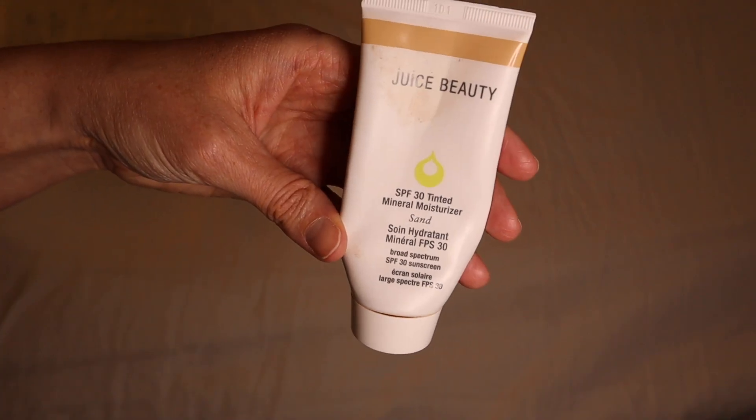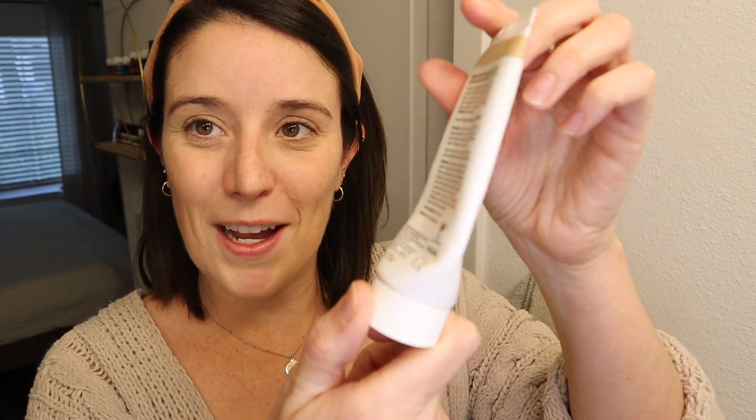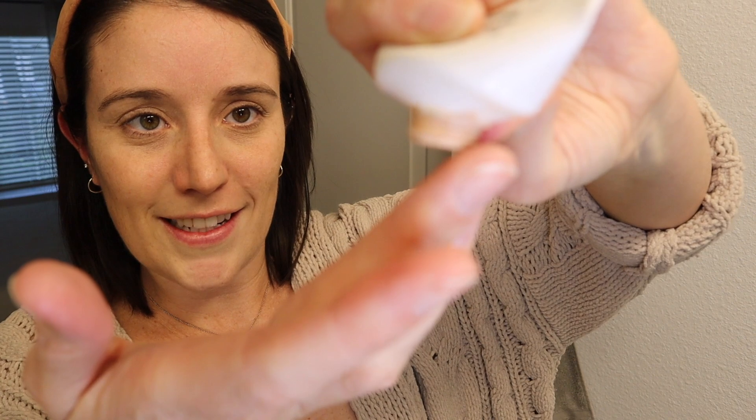The next product that I use and absolutely love — I've been using this for probably four years now — is the Juice Beauty SPF 30 Tinted Mineral Moisturizer in the color Sand. This one's almost empty because I've been using it, but it lasts me forever. I went to the store today to try to buy more and they didn't have it anymore, so I need to order it online. I was always someone who would not leave the house without foundation on, probably since I was about 15. I swear I would even work out with foundation on.